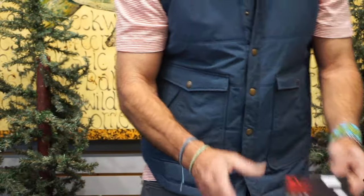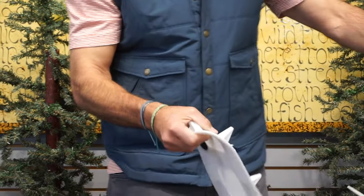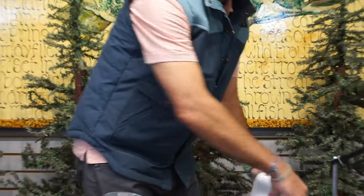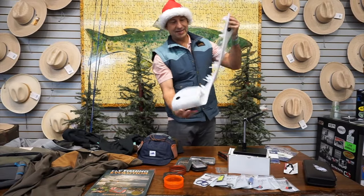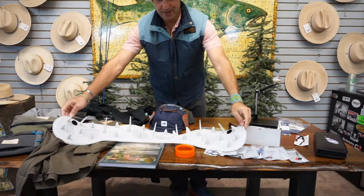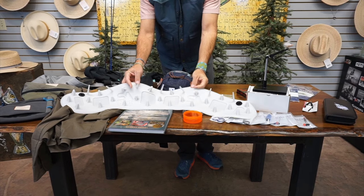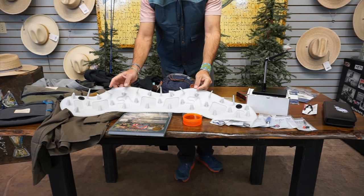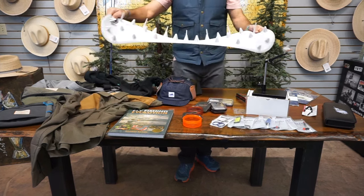Staying with the tackle, this is a really cool deal — the SA Launch Pad. It's a silicone pad that you can lay in your boat or line deck, and it's going to grab that fly line and keep it from blowing around in the wind.